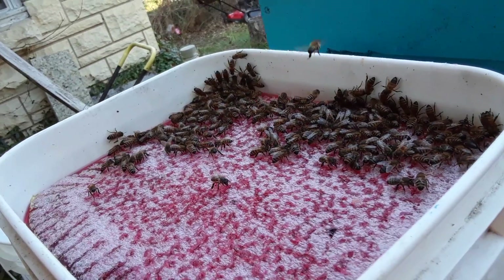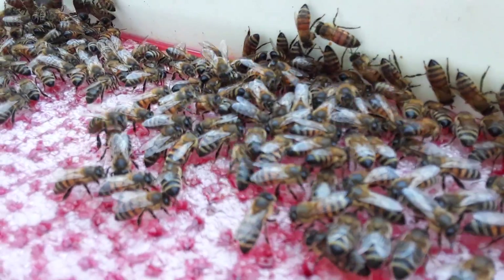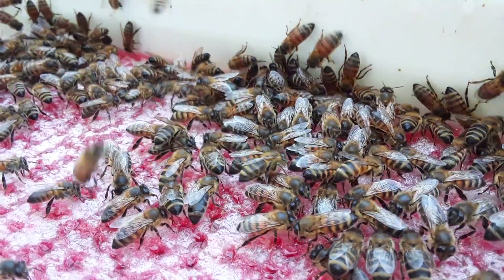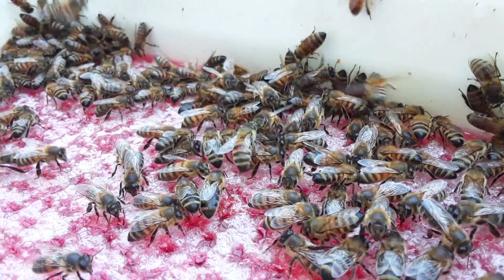I saw like three or four different colors of pollen. They'll finish this though, and we're going to get cold weather and it's going to kill all the budding stuff, so I'm not worried about this tub going to waste.